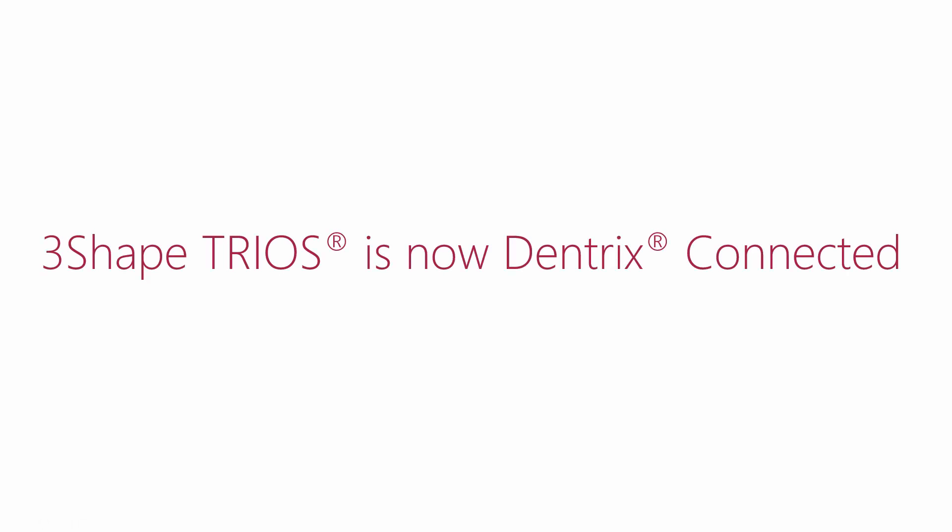The 3Shape TRIOS digital impression system is now Dentrix connected. With the connection comes a lot of benefits. But first, let's present 3Shape TRIOS and Dentrix.